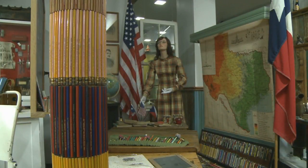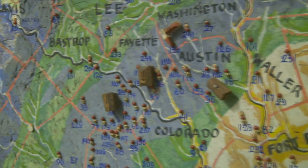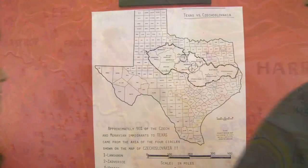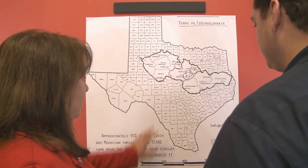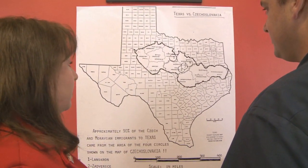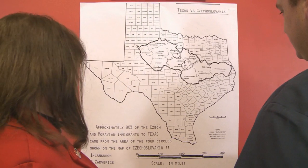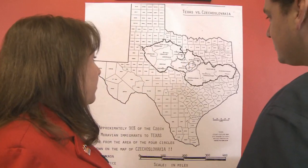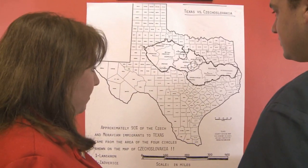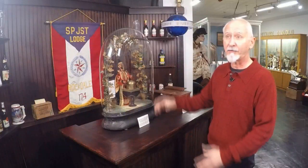The first Czech immigrants arrived in Texas in the mid-1800s, with the majority of them making Fayette County their new home. This map shows how Texas relates to Czechoslovakia — both the Czech Republic and Slovakia — where most of the people came from, particularly the Frensted region. Those people had such extreme hardship to leave family, to come to a more prosperous place, hopefully, for that dream, like immigrants do still today.